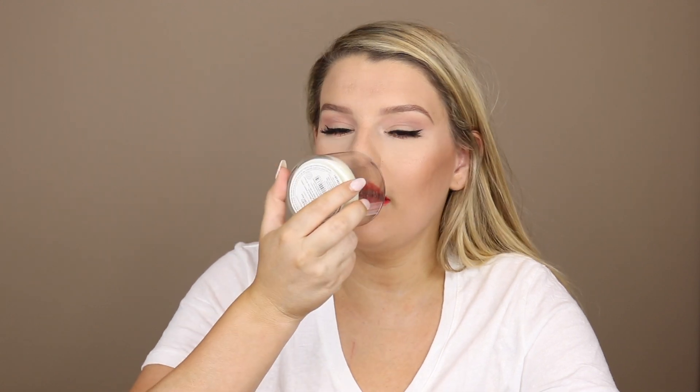Then we have a little Bath and Body Works candle — this is called Paris Daydream City of Love. This really takes me back; I used to burn this scent in my apartment in college all the time, so when I smell it that's what I think of — just good memories. This is the last one I had of this and they don't make them anymore, which is really sad. It's an end of an era, but it had to be done.